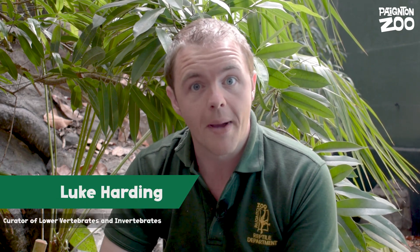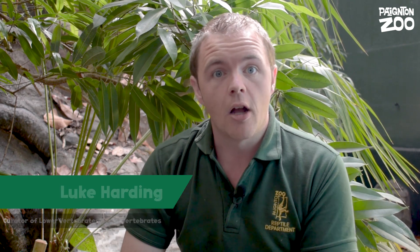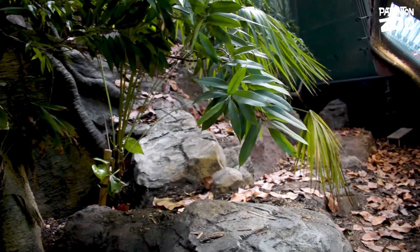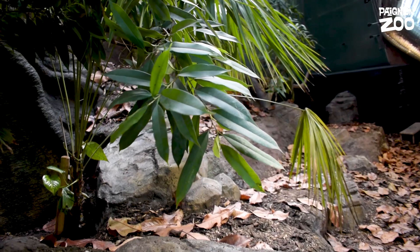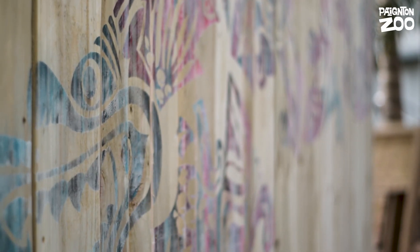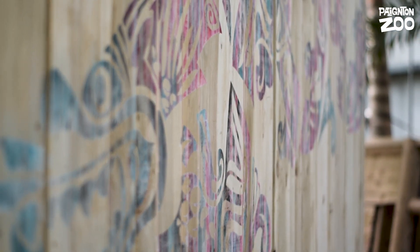My name is Luke Harding and I'm the Curator of Lower Vertebrates and Invertebrates here at Paynton Zoo. We're actually in our brand new Komodo Dragon exhibit, which can be found in our Crocodile Swamp Building and used to be home to our large snakes, who are still in the building in a new exhibit. Our teams here at Paynton have all worked together to help create this amazing environment for our new arrival, a female Komodo Dragon.